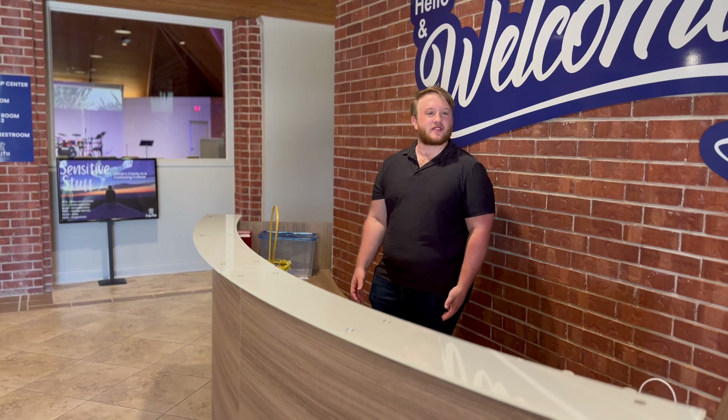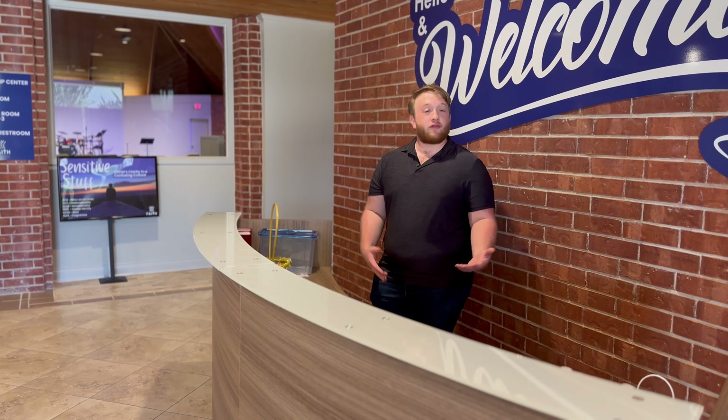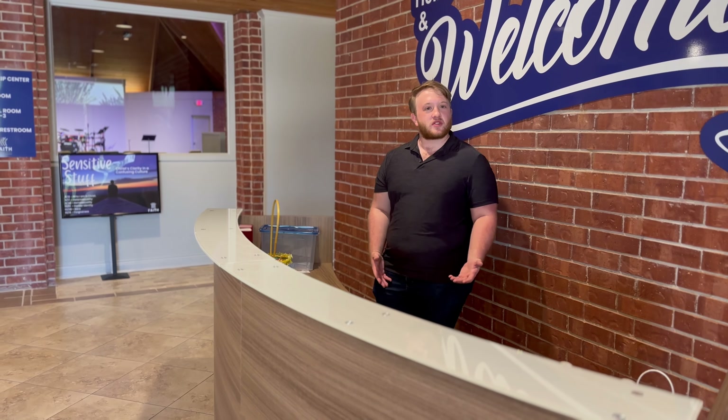Welcome to our lovely new welcome desk. Come by on Sunday mornings, come say hello, and before we go into the sanctuary, let's stop and get some coffee first.